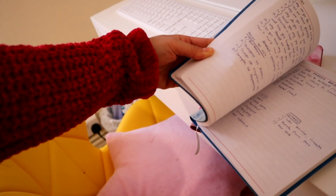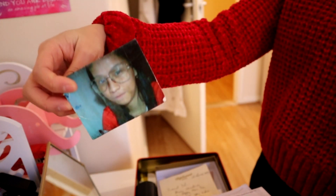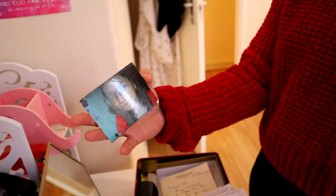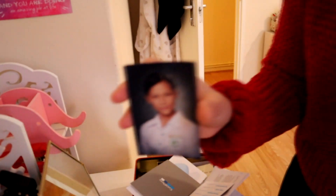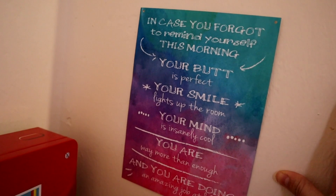This one is actually my memory box — some letters, a photo of me when I was young wearing similar glasses to today, and a photo of my family. 'Be happy, smile often, do good.' And this one: 'Your butt is perfect, your smile lights the room.' I always want to read it because it's so true — my butt is perfect!